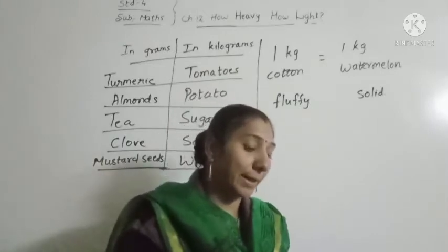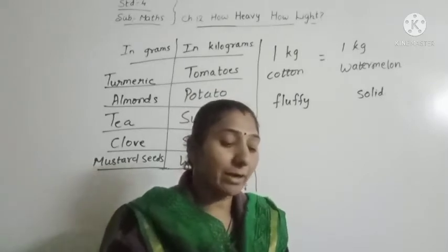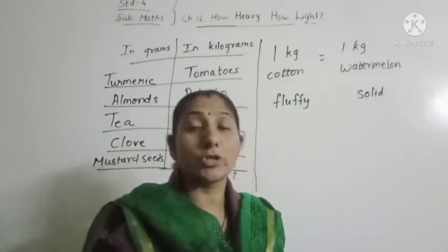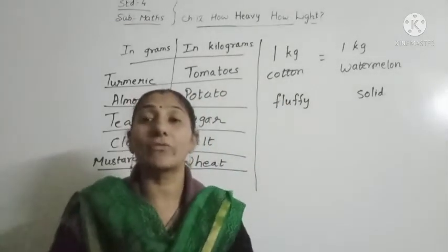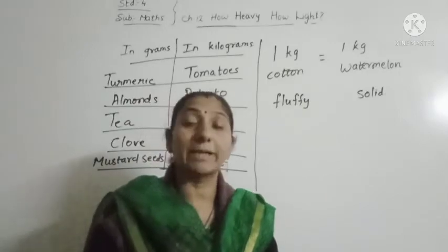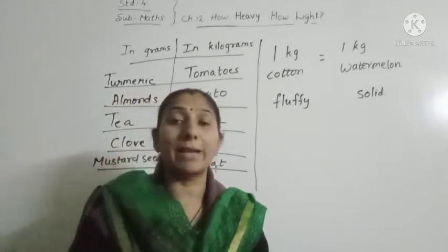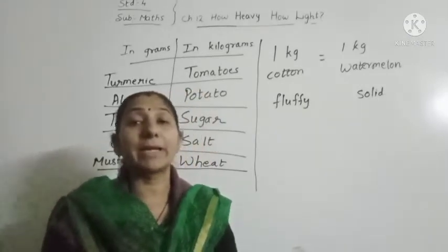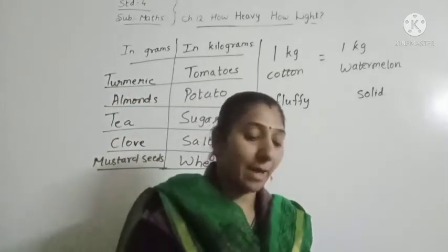On the next page — Denison went shopping. He bought some things, but his younger brother cut the end of the bill where the weights were written. So we have to guess and write the weight of each thing he bought in grams or kilograms — how can we guess which one is in grams and which one is in kilograms?